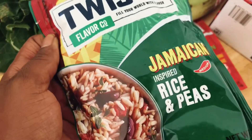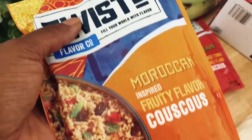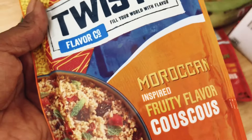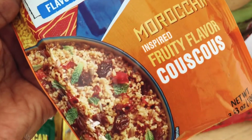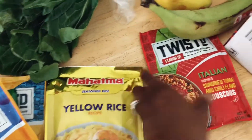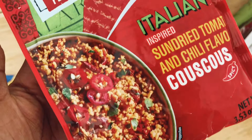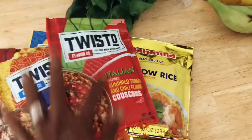I got some Jamaican inspired rice and peas, and some Moroccan couscous — I really hope that tastes good. I'll definitely let you guys know how it is, and if you've had it before, head over to the community tab and leave me a comment about the flavors. I also got some yellow rice and an Italian inspired sun-dried tomato and chili couscous. I'll probably put this over rice and add whatever meatless option we're going to have.